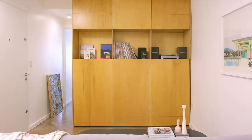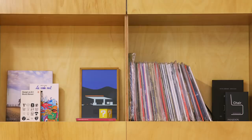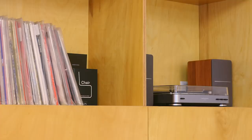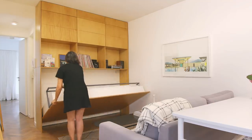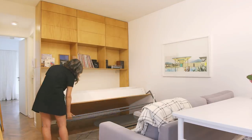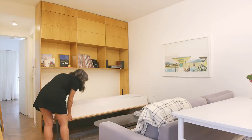We placed a storage unit from floor to ceiling to take full advantage of the vertical space. We arranged some shelves for books and records, and we also have a folding bed for guests beneath the shelves.